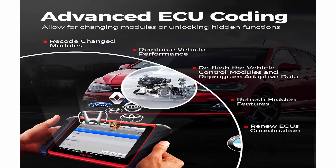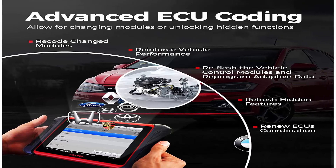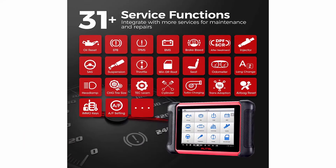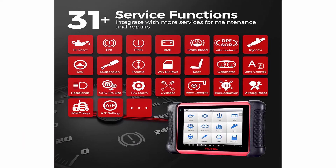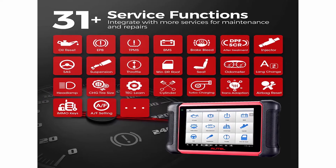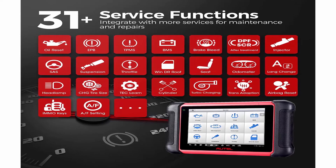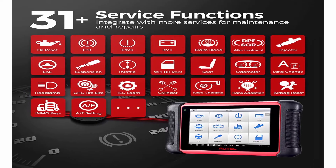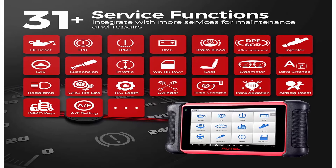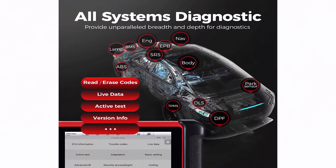MK906BT is an affordable tool to access all vehicle systems like engine and transmission. It performs OE level diagnostics such as read/erase DTCs, view data stream, active test, ECU replacement, zero point calibration, Toyota signal check, Toyota initialization, ECU, and guided functions. Vague quickly presents accurate diagnosis results and significantly improves the convenience of diagnosis.